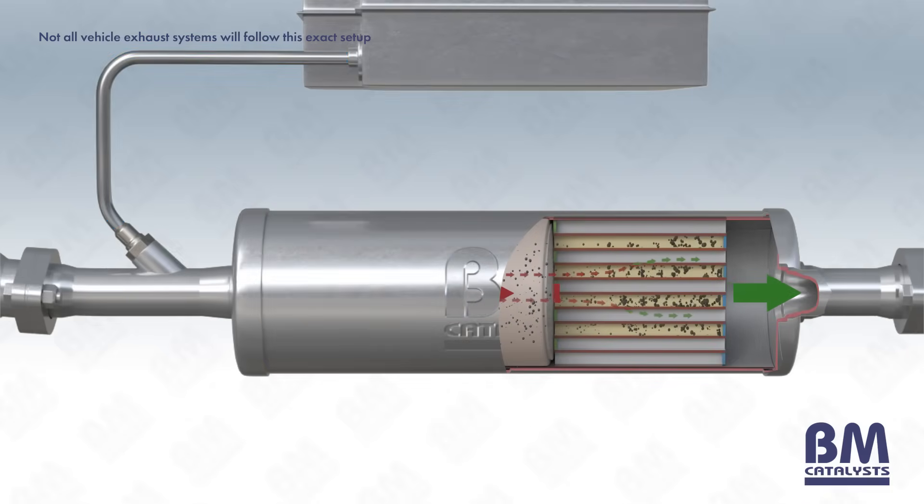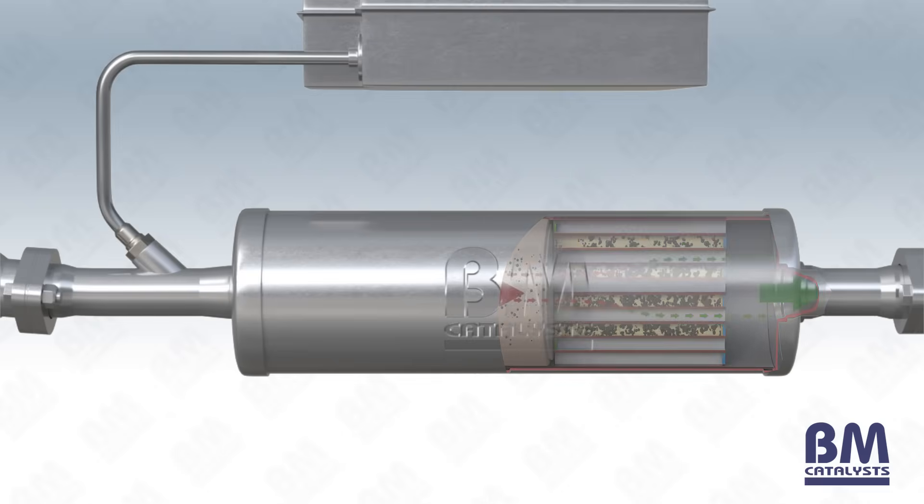The particulate matter within the exhaust gases may then be filtered and contained within a diesel particulate filter before the treated exhaust is eventually expelled from the vehicle's tailpipe. In some exhaust systems, the DPF also functions as the SCR catalyst.